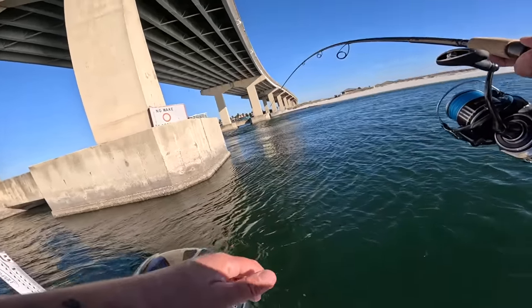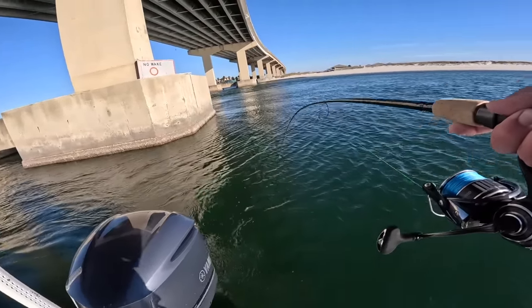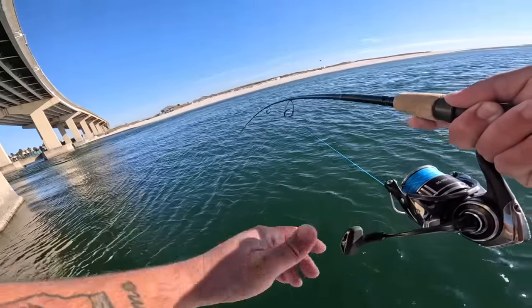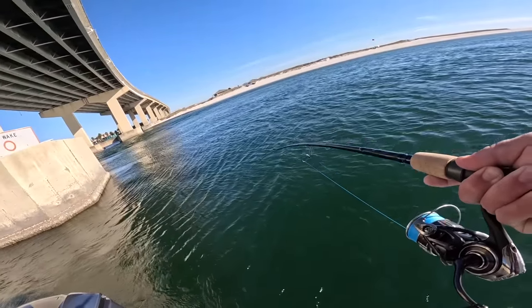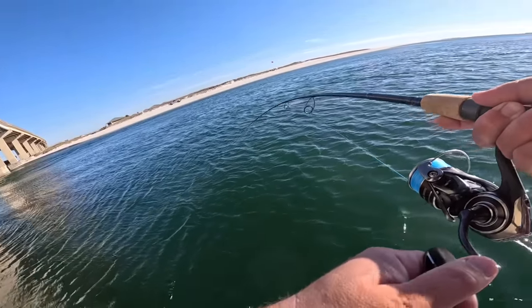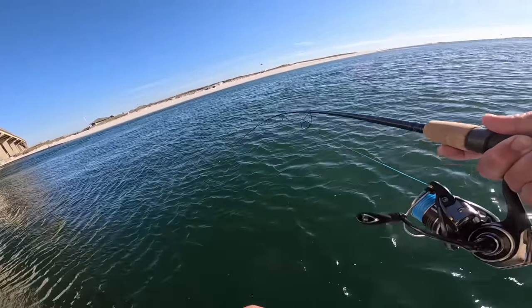Oh, there's a hit — yep, got him! This is why I love this type of fishing, they fight so hard. He's going to get me stuck in that current and that bridge pylon, I think, if I can get him out of there.